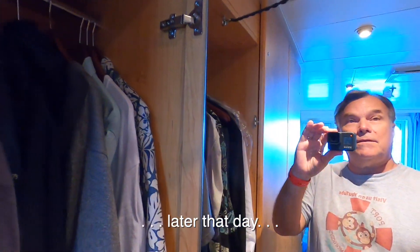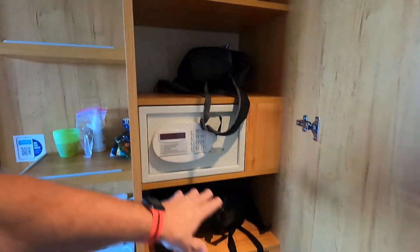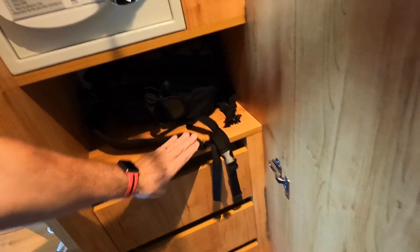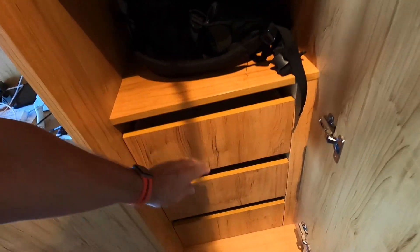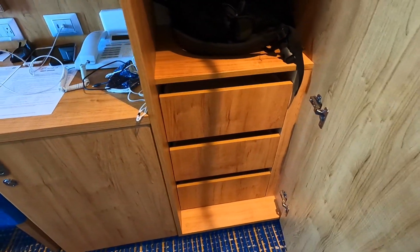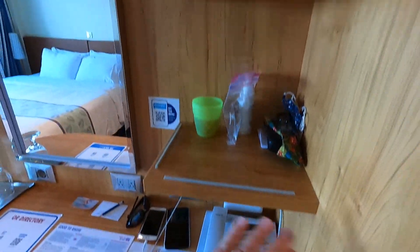There's also a mirror on the inside of this closet door. No mirror on the second one, no mirror on that one either. The third cabinet has a safe and again, a lot of shelves and drawers. I think on other ships we've been on recently these were just shelves, but here they're drawers. You've got a really fancy phone and more shelves.